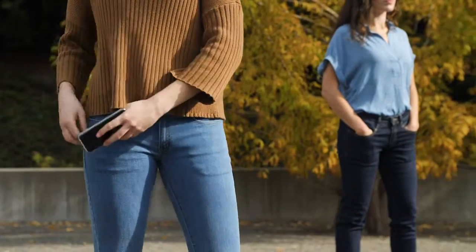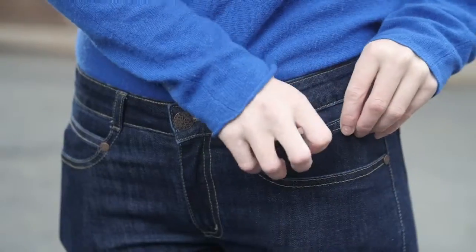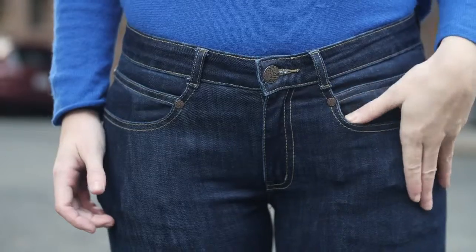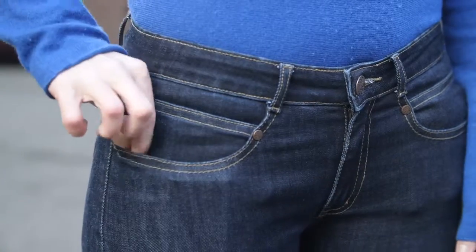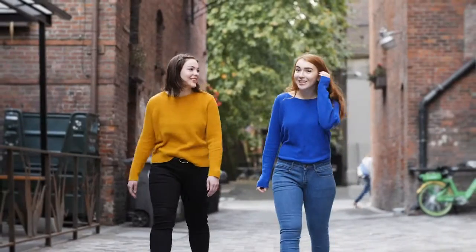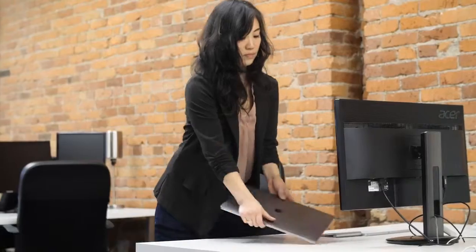And they've got pockets. We're talking deep front pockets. Room for a phone, a wallet, keys, chapstick, makeup, whatever you need to carry. So no need for a bag, a clutch, a purse when going out, in the office, or even here.